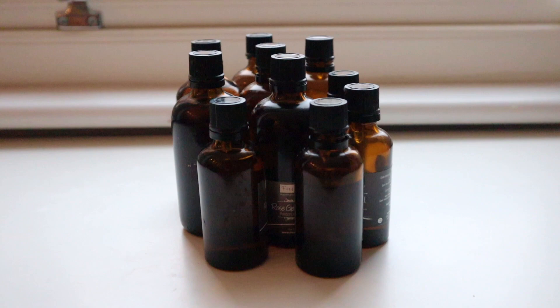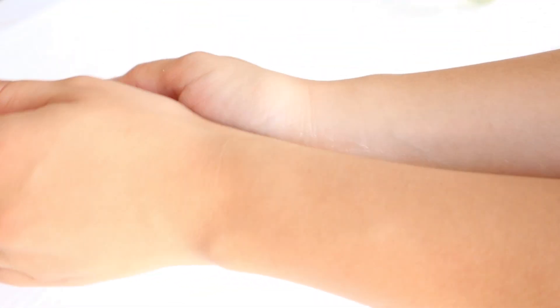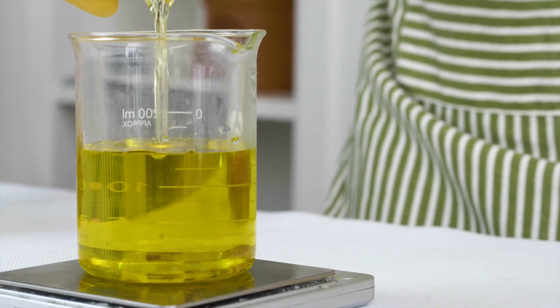In this short video I want to show you my favorite essential oil blends and how to create your own perfume. You will just need one lightweight, non-greasy oil and essential oils.